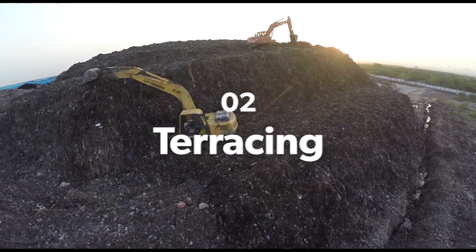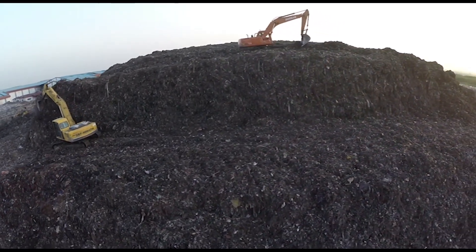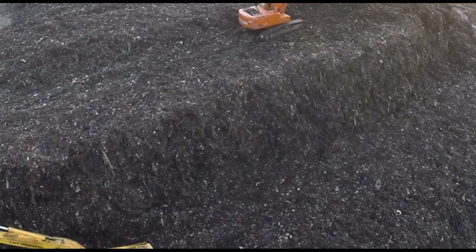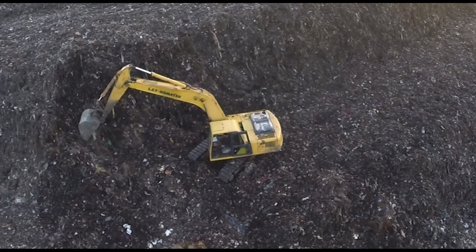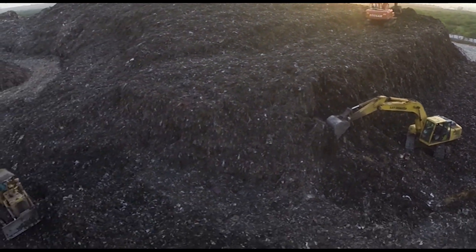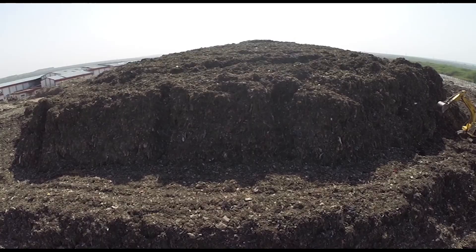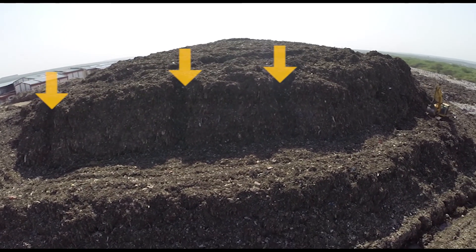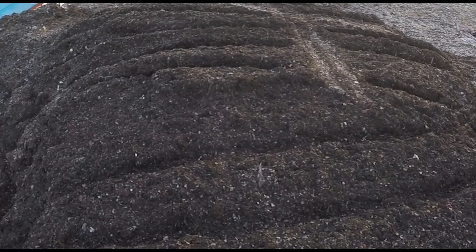Like the leachate, the huge hill of old waste also needed aeration. 20 lakh tons of old waste — over 80 feet high and covering 15 acres — were first pulled down to form steppe-like levels called terraces. Deep cuts called trenches were dug along all sides and on top of the terrace waste to drain out the leachate.